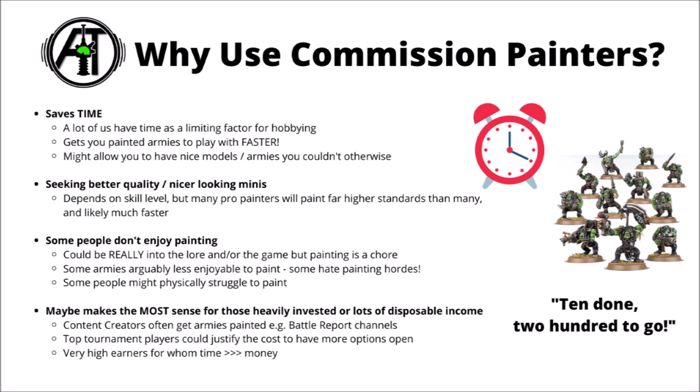Otherwise, plenty of people might go to them seeking better quality or nicer looking miniatures than they could make themselves. Most of the people who run these commissioned studios tend to be very talented painters. Often what some of these people could achieve in an hour might be significantly better than you could manage in twice that, though obviously that does depend on your own personal skill level. I think some people are attracted to commissioned painters just to have a really snazzy army that they can play with on the table, or often individual squads or units painted up as display pieces so they can have something absolutely gorgeous sitting on the shelf.